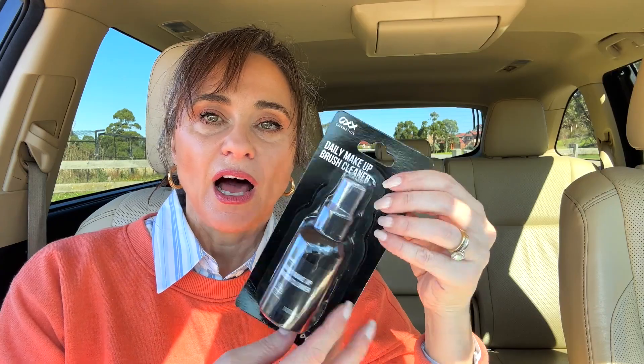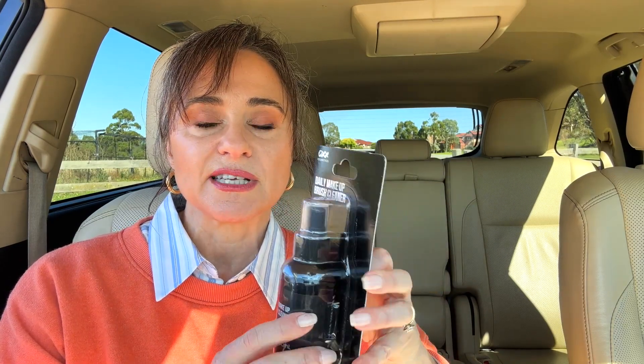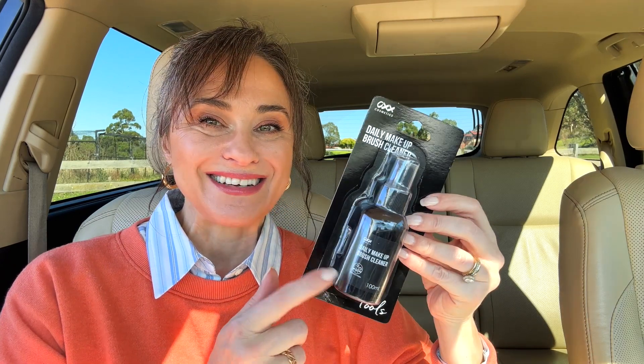I'll play with the highlighter at home when I put on my makeup. Lastly in makeup, the Daily Makeup Brush Cleaner. I wanted to try this because I'm currently using something a little bit expensive — the one litre bottle I have costs around $70 to replace online and I'm really not prepared to spend that much for makeup brush cleaner. So I thought I'd test this out. I also bought the setting spray — yes, I did buy it.